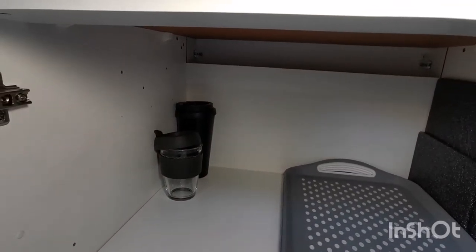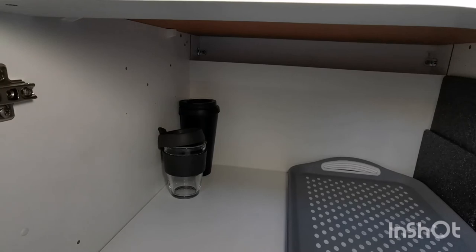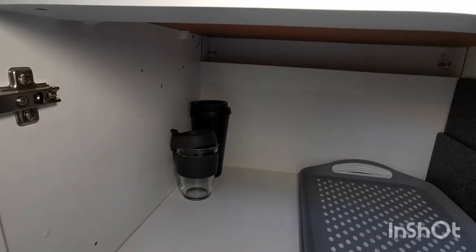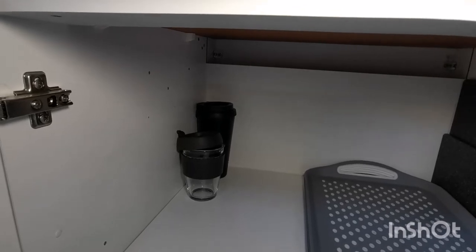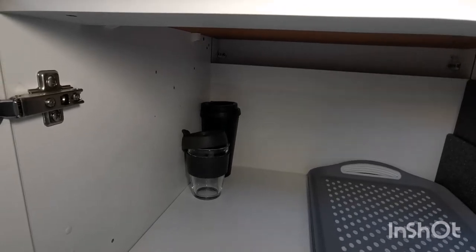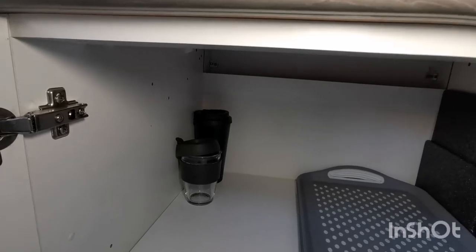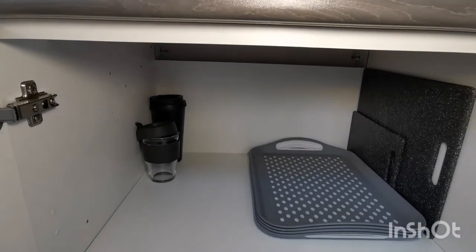The smaller one is for when I fancy a cuppa there and then but need to head out — both fit in my cup holder in my car perfectly. I don't deprive myself of coffee shop treats; I love them, but now they are just a treat and not something I buy every day, and I actually enjoy them more because of this.